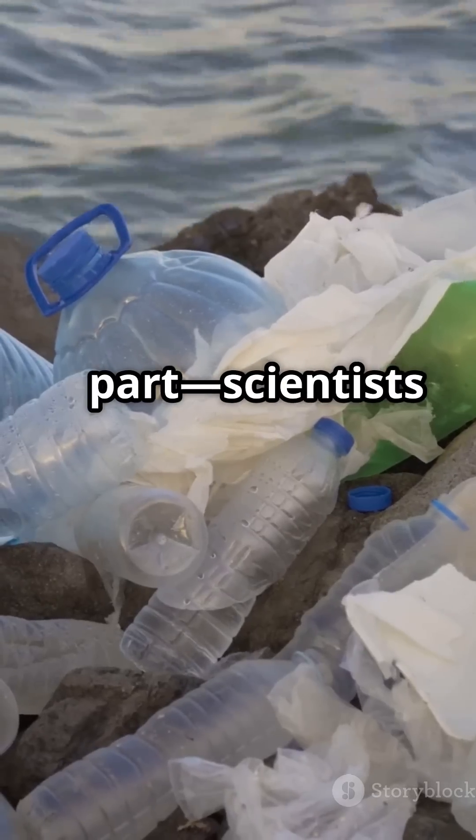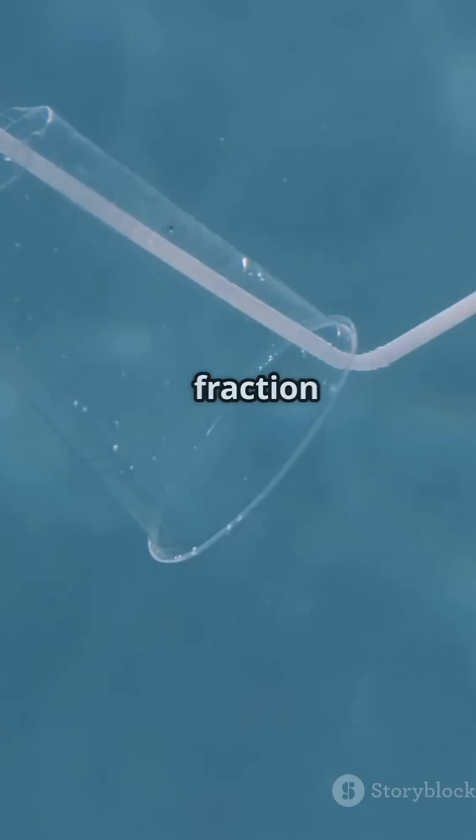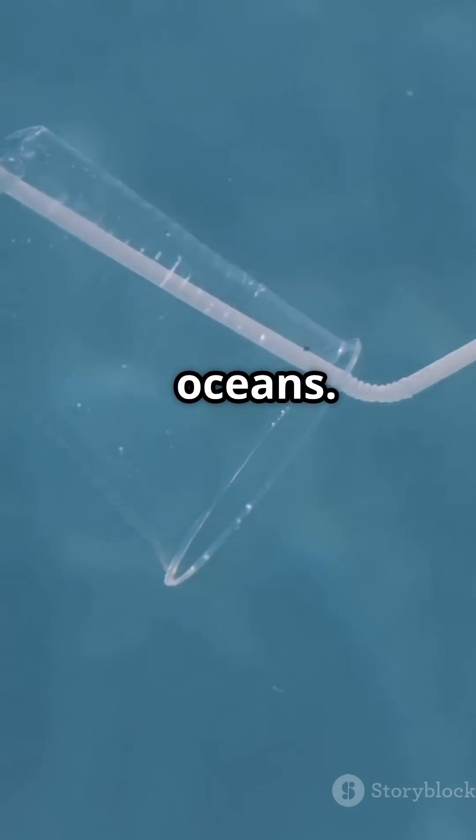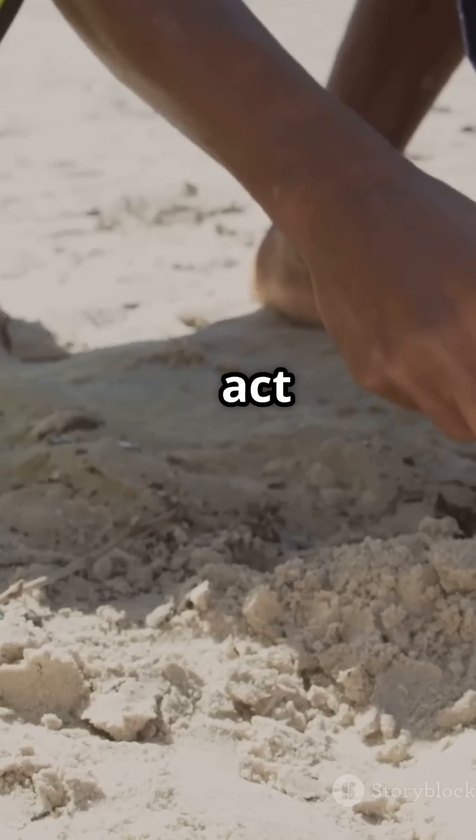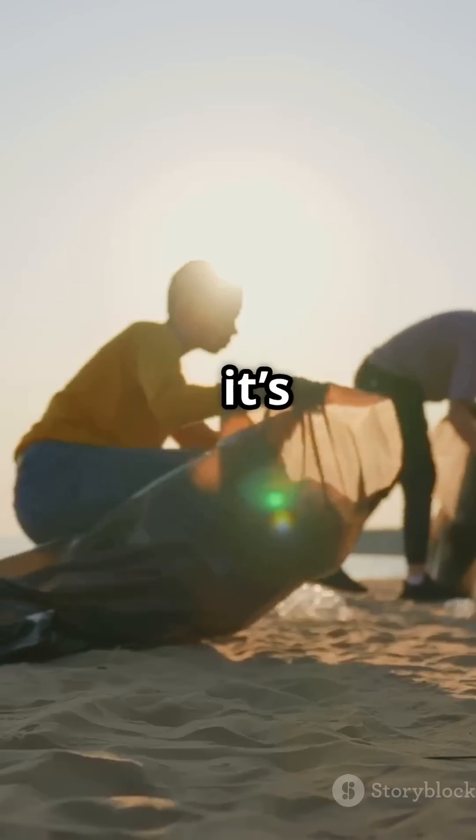Here's the scariest part: scientists say these floating patches are only a fraction of the plastic in our oceans. Most of it sinks to the sea floor or washes up on shores, so let's act now to protect our oceans before it's too late.